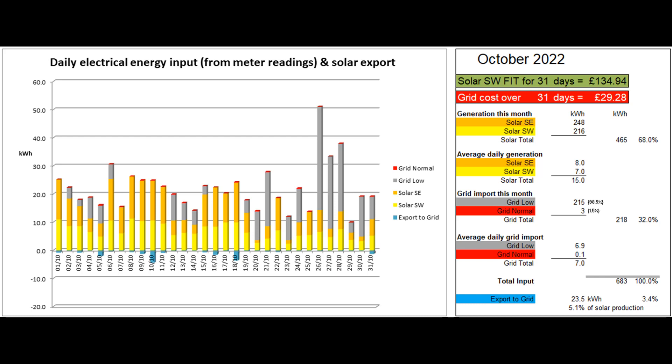23.5 units were exported to the grid according to the Tesla app, which was 3.4% of the total electrical energy coming in and 5.1% of the solar energy produced — the same figure as last month. The solar contribution to the month's electricity input overall was 68%.